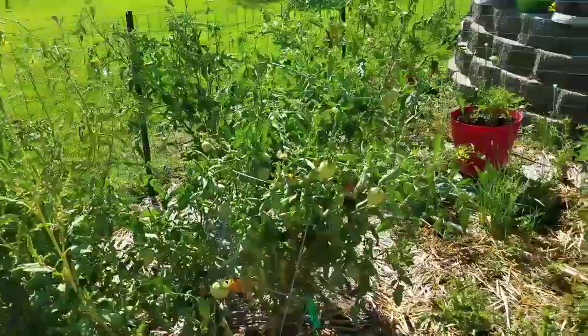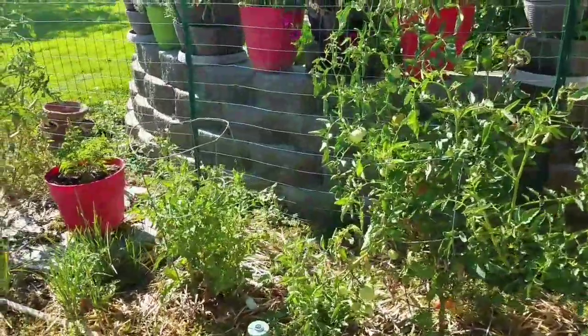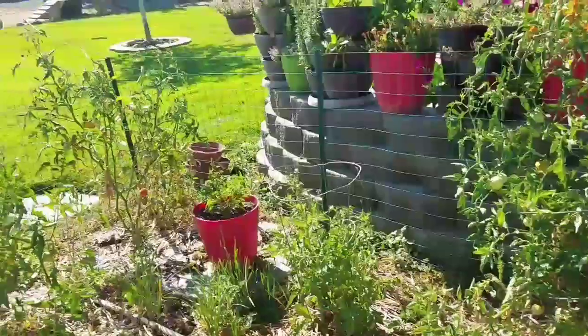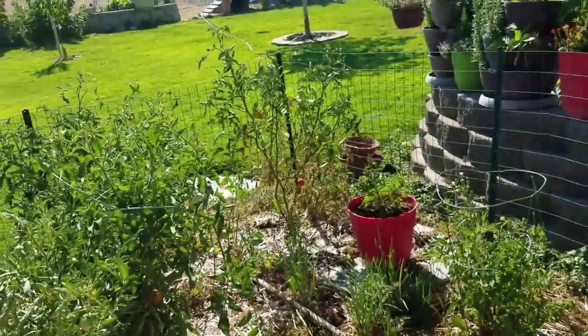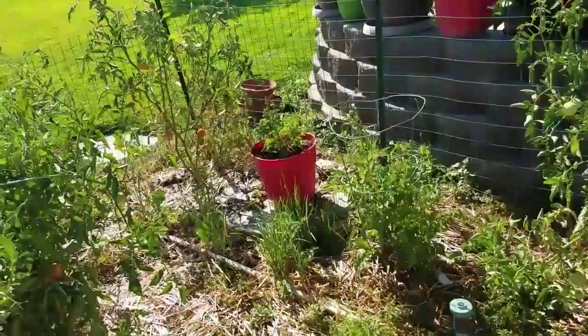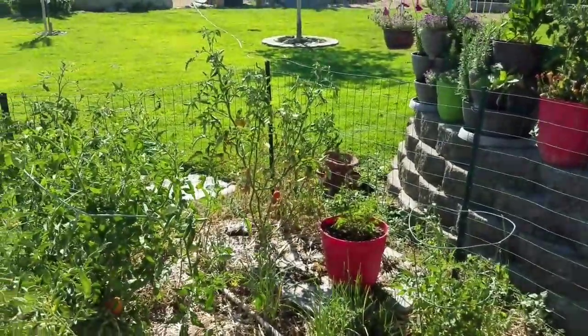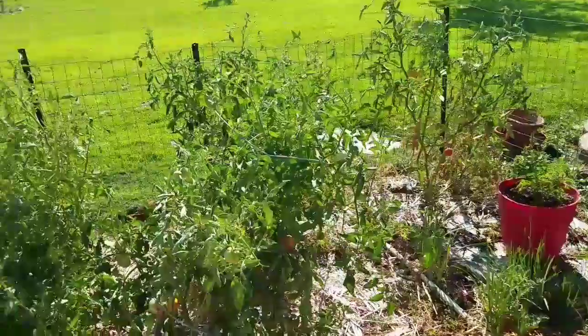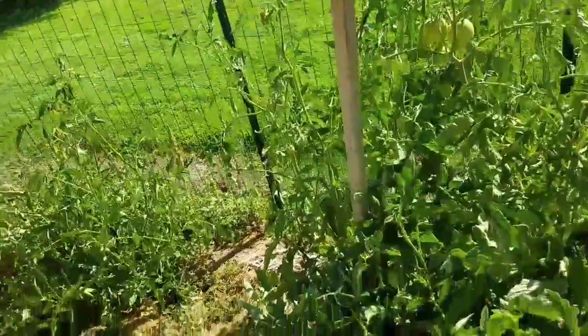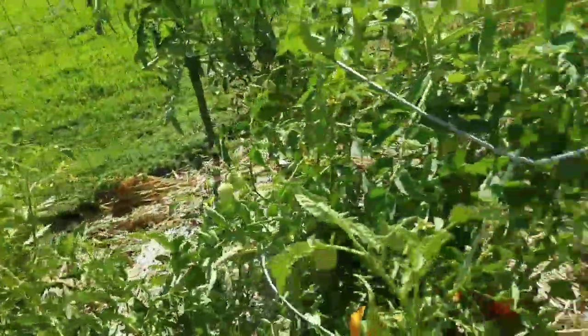The tomato plants are all doing really good. A couple of them have started with some blight issues — like this one over here in the corner — but I just can't worry about it. That's why I plant so many. I try to keep them trimmed up but sometimes they get it anyway. And I've got weeds in here, but I honestly don't even care. I'm not going to stress about it.